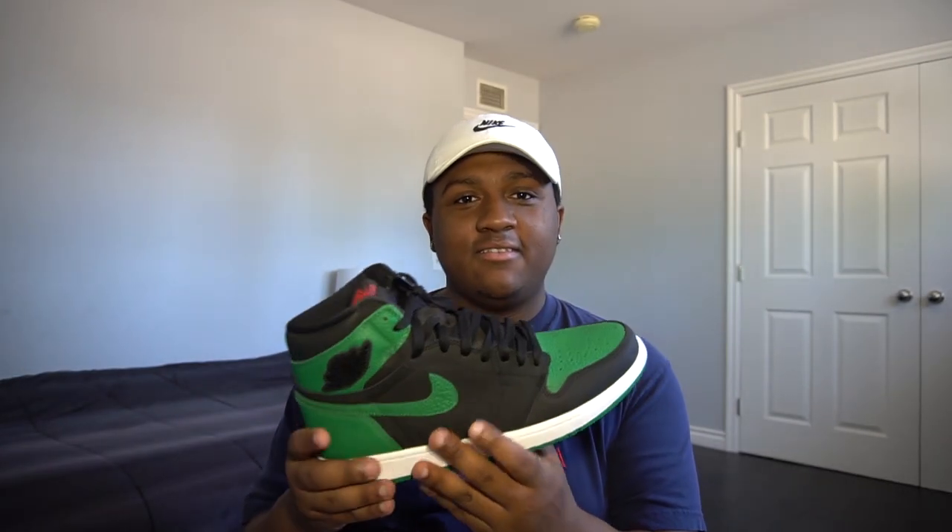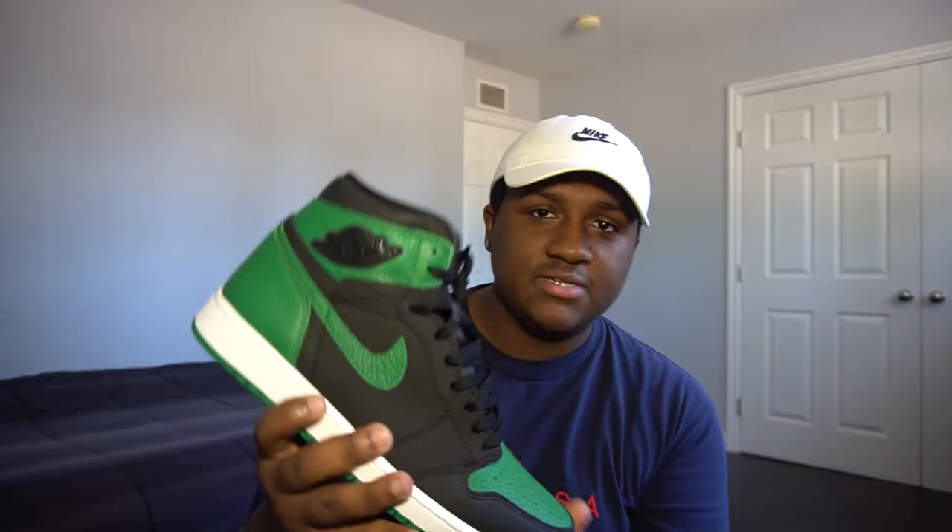Coming in at number two, I have a pair I recently copped back in February — the Air Jordan 1 Pine Greens. I ended up making a sneaker video on these and I went and got an early look at one of my local Finish Line stores. Luckily the lady was kind enough to show the sneaker early. These are dead stock, I haven't worn these yet.